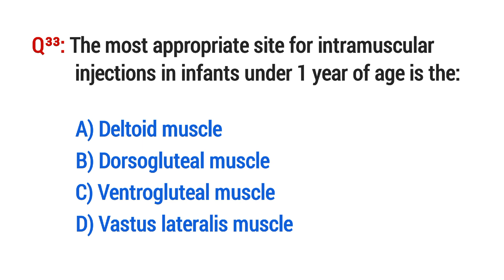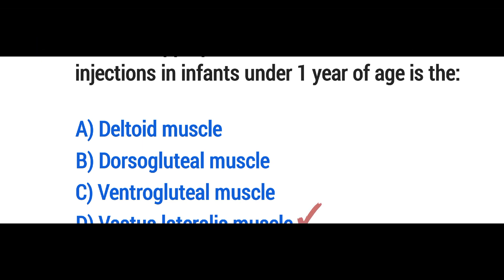Question No. 33. The most appropriate site for intramuscular injection in an infant under one year of age is? The right option is D: Vastus lateralis muscle.